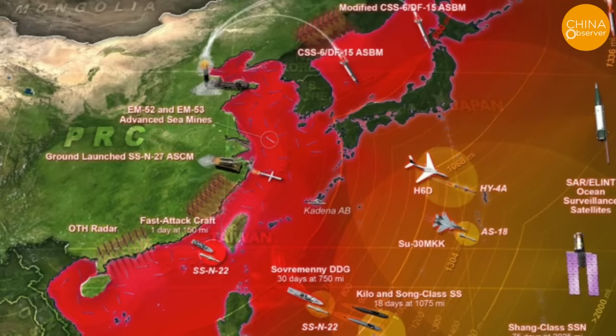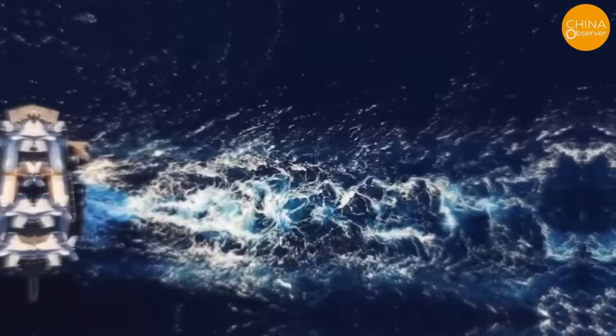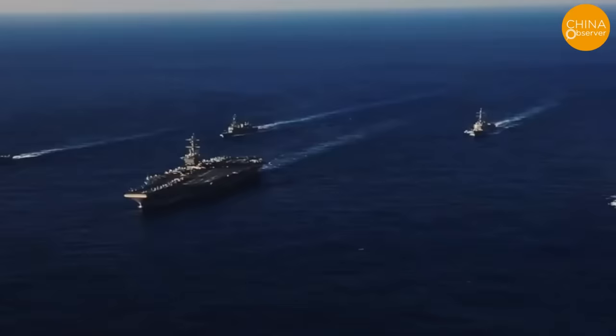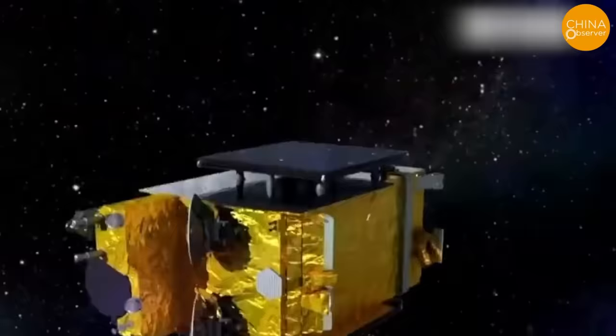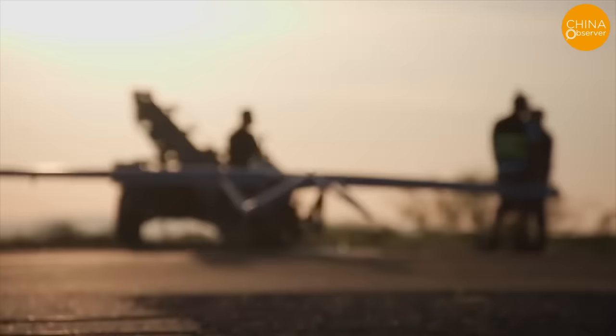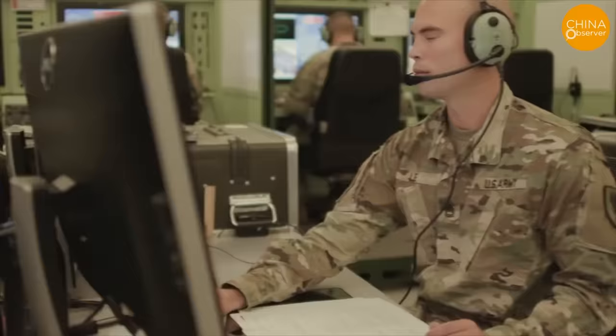But for the PLARF to effectively threaten U.S. aircraft carriers with these missiles, they must first locate the precise positions of the carriers. Finding aircraft carriers is no easy task — while satellite reconnaissance has its uses, it cannot provide real-time monitoring and is susceptible to weather and trajectory influences. To address this challenge, China has deployed radar on artificial islands, launched electronic intelligence satellites into space, and deployed unmanned submarines and maritime patrol aircraft in an attempt to locate U.S. aircraft carriers. But the U.S. military has equally efficient countermeasures, using electronic warfare and kinetic attack methods to disrupt or destroy these surveillance platforms and their communication data links.